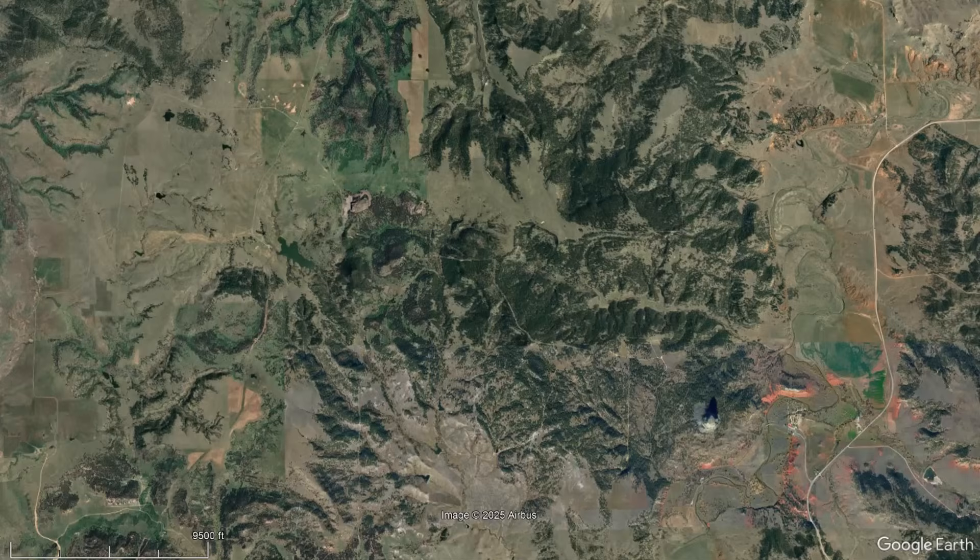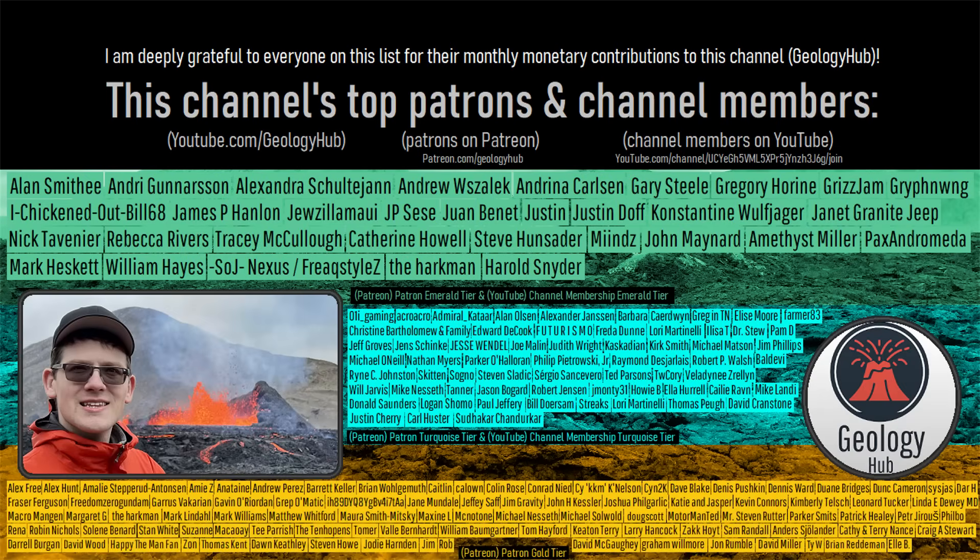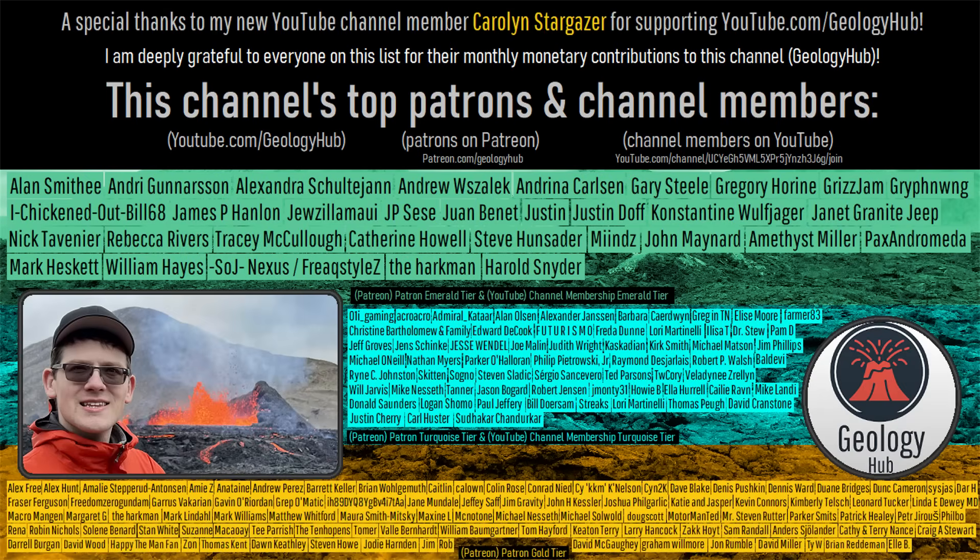If you would like to request a specific topic, please leave a comment below. Additionally, I would like to thank my new YouTube channel member, Carolyn Stargazer, for supporting my work.